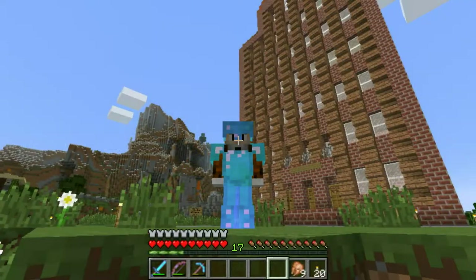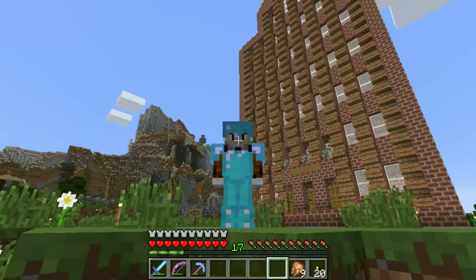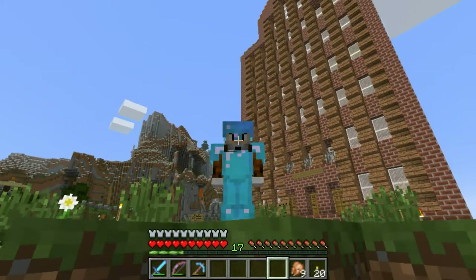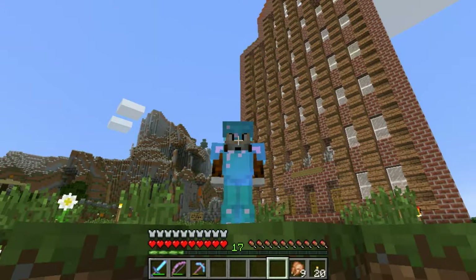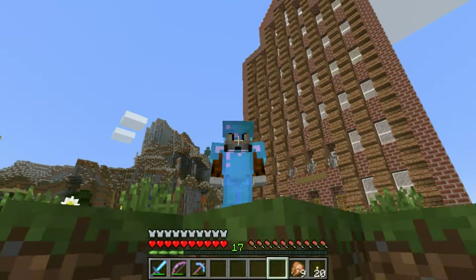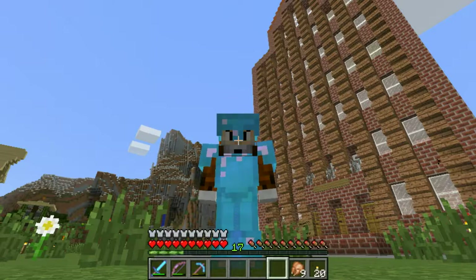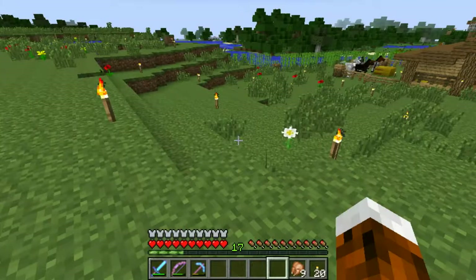Hello guys, welcome back to another episode of yet another Minecraft series. Before I start I have to say sorry because it took me one week to finish this episode, but I think you'll see why in just a minute. Today we'll continue working on this building here in the background - the House of Science in Braunschweig - and let's have a look at it.